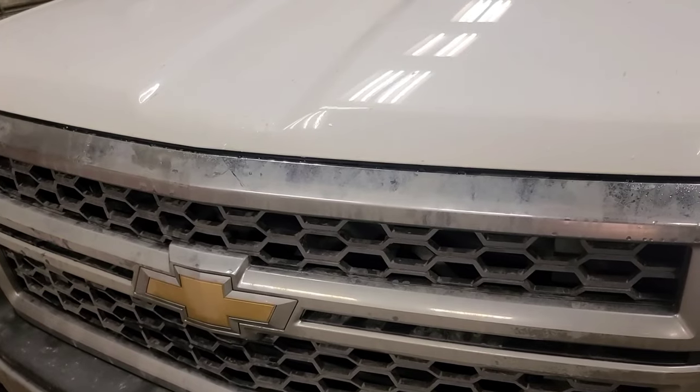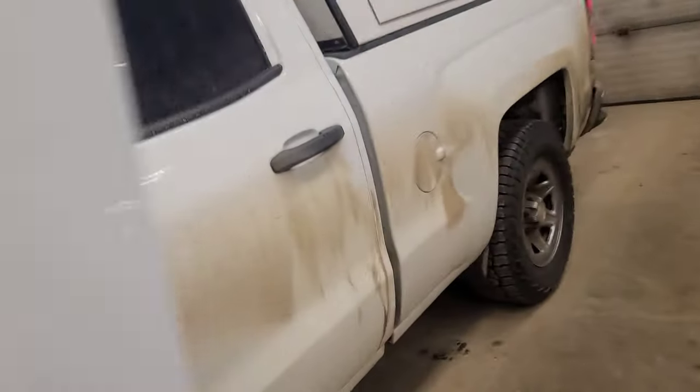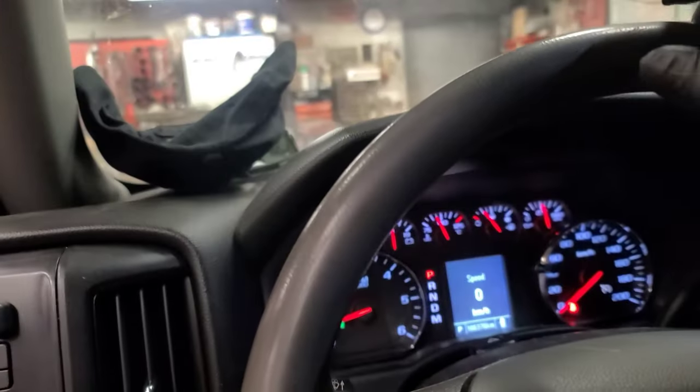Good day, viewers, and almost Merry Christmas. We've got a 2014 Chevy Silverado — looks like a 1500 4x4 crew cab — and it's here for a number of electrical anomalies.